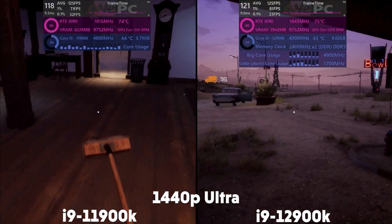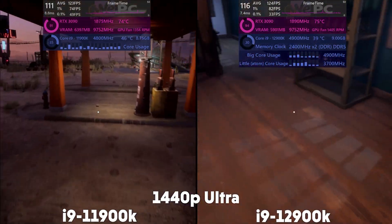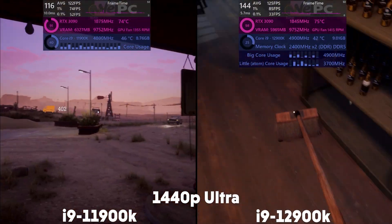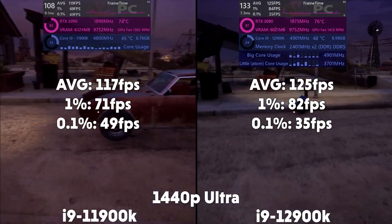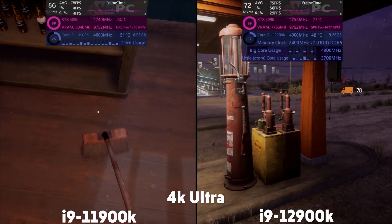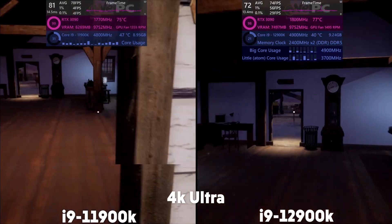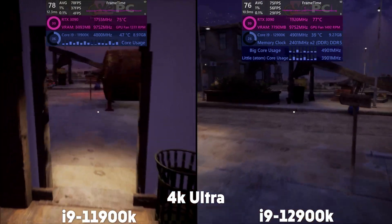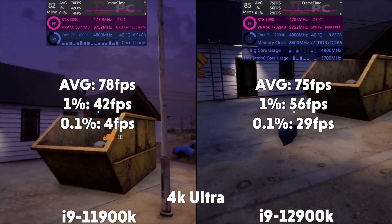Onto Gas Station Simulator, and at 1440p the 11th gen is averaging 117 FPS with a 1% of 71 and 0.1% of 49. The 12th gen is averaging 125 FPS with a 1% of 82 and 0.1% of 35. Up to 4K, and the 11th gen is averaging 78 FPS with a 1% of 42 and 0.1% of 4. With the 12th gen averaging 75 FPS with a 1% of 56 and 0.1% of 29.